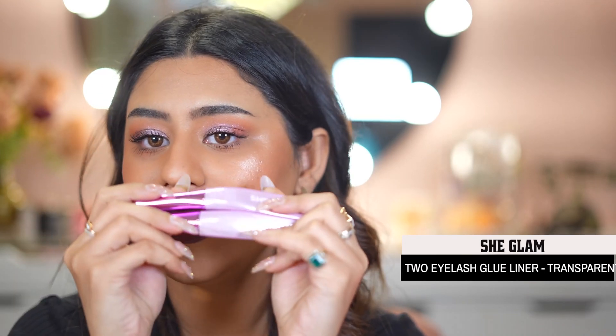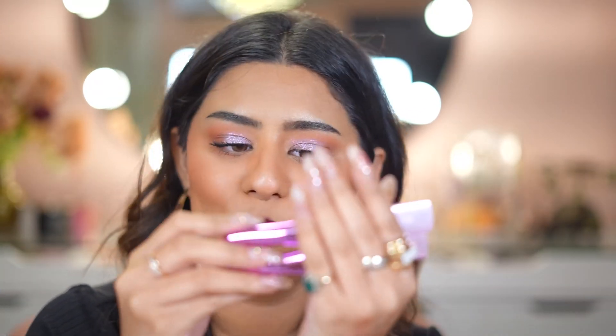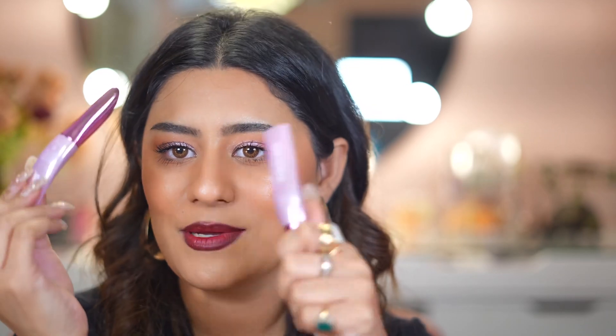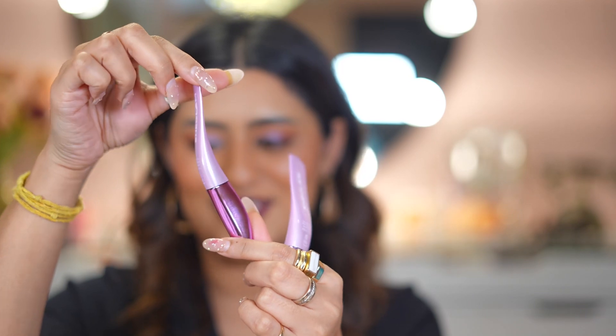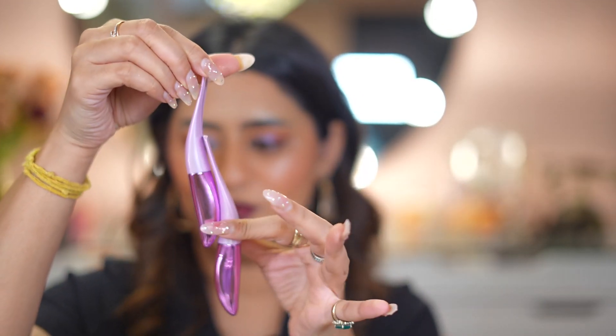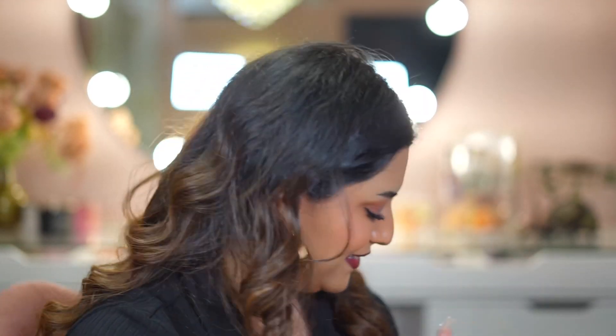I have two eyelash glues from SheGlam — one transparent and one black. I wanted to try these because back in India all you have is Duo. Look at the packaging — it's so different and unique, it looks like an award trophy on your vanity. I'm so extra like that — if you sell the same product in good packaging, I'll buy it. I love a well-packaged product.